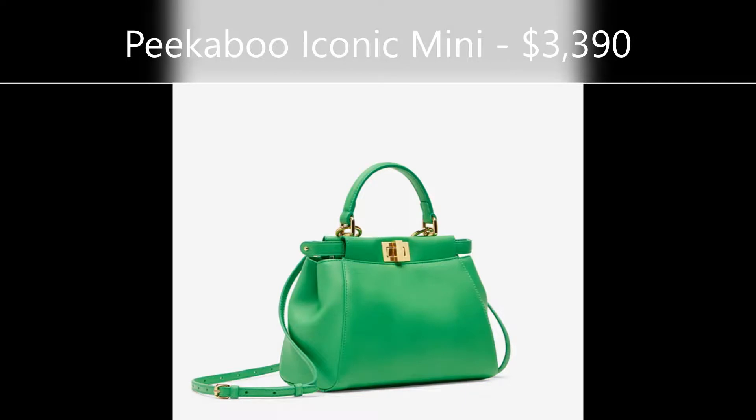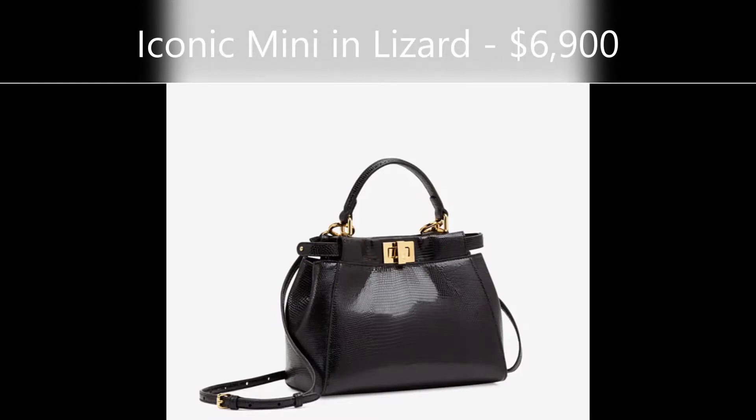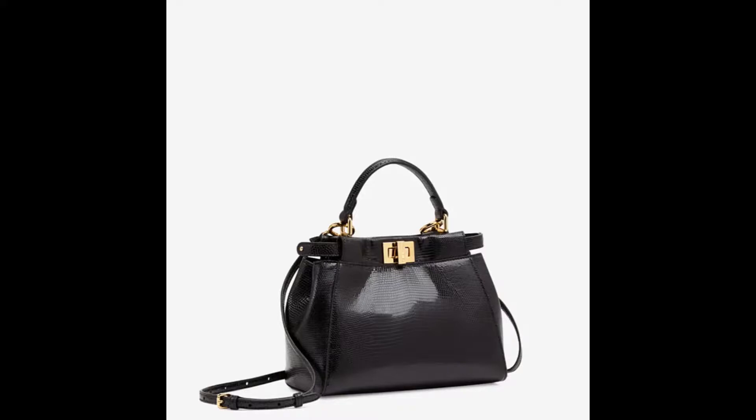We can't talk about the Peekaboo without talking about the Iconic Mini. This is probably the size that's really popular with fashion bloggers, influencers, and stylists on Instagram. It comes in an array of finishes — ostrich, lizard, tons and tons of colors. I think this is one of those fashionista-type bags — you'd wear it going out with friends, on a date, at night, at an important event, or during the day if you use public transport. The one we're looking at right now is the lizard version. I don't have any issues about the whole animal thing personally.